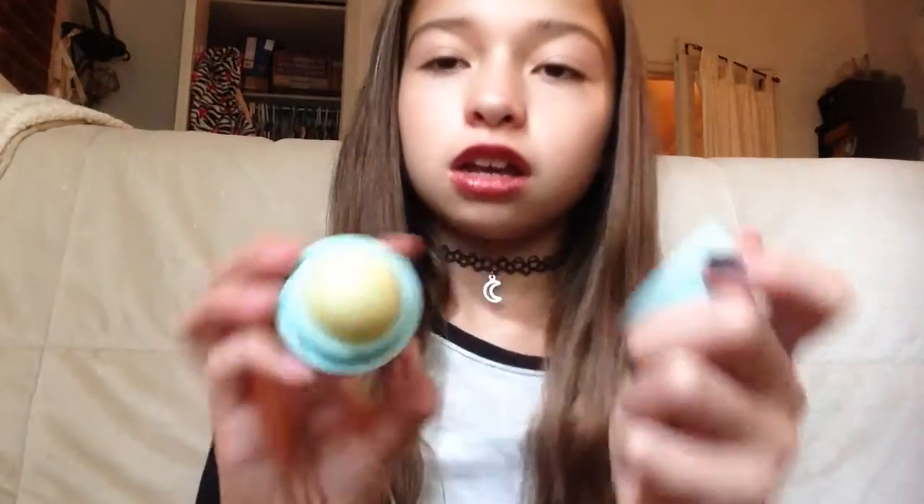I also have my EOS — the mint one is my favorite. I use this every single day. I'm not going to show it on my lips because I have red lipstick on and it'll kind of ruin it, but I love my EOS. I take it everywhere because it's so moisturizing and it keeps my lips soft.